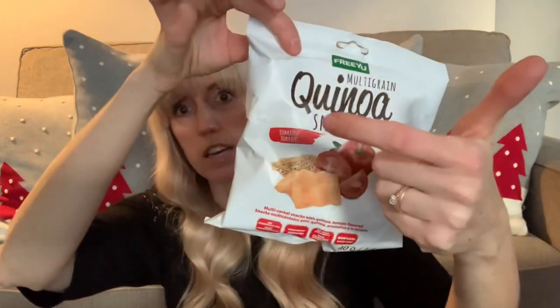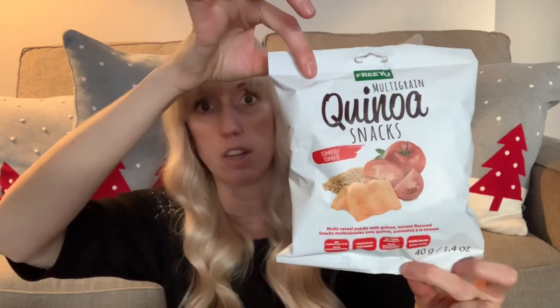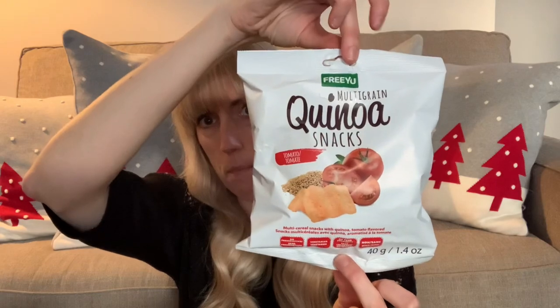At Dollar Tree I picked up some more quinoa snacks — I bought three but already eaten a couple. Out of three flavors (tomato, chili, and sea salt), the tomato was the best. Sea salt was plain and chili lacked flavor. These are 40 grams by Free You, multi-grain quinoa snacks — vegetarian or vegan. I also grabbed the new limited-edition Vortman's Bakery chocolate mint wafers, 300 grams for $1.50. Chocolate and mint — yes please!